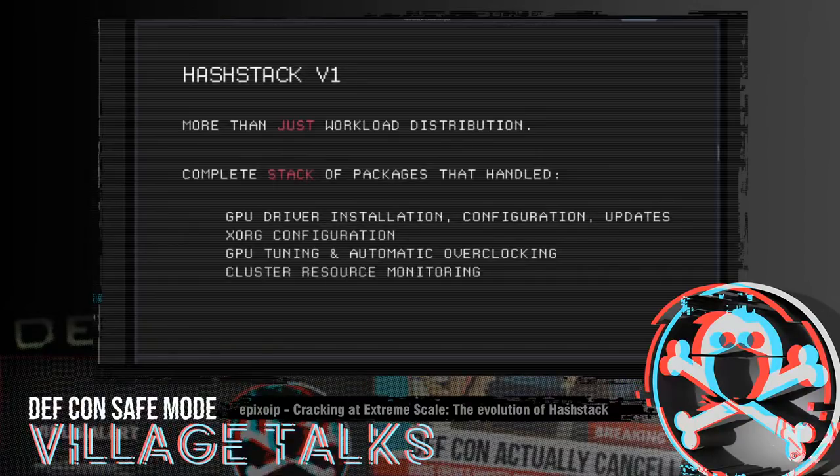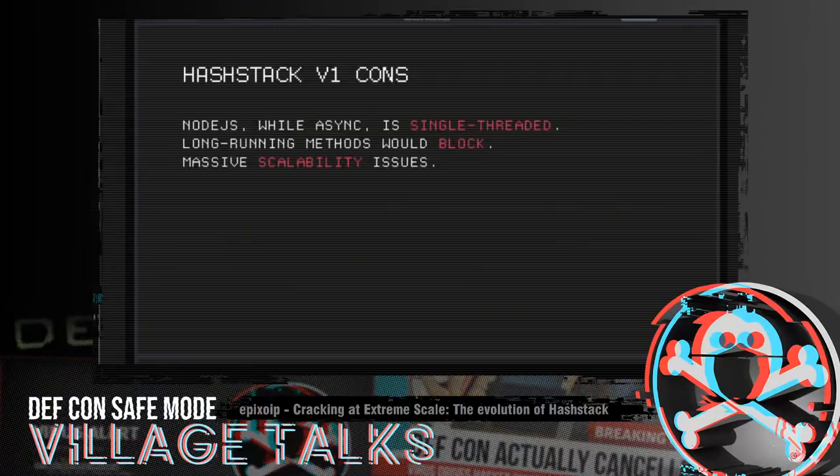Hashtag also had cluster resource monitoring. There were some drawbacks though. The entire thing was written in Node.js, and while Node.js is asynchronous, it also runs on a single CPU thread — at least back in 2013. That was particularly stupid because our cluster controllers had a minimum of 12 CPU cores and 24 threads, and we were sitting here stuck on one thread on the server daemon. Any long-running methods would totally block the entire application, and we had massive scalability issues.